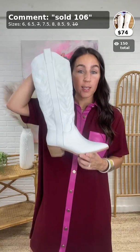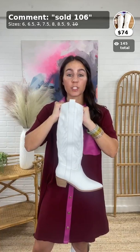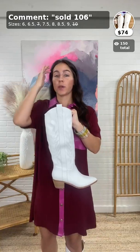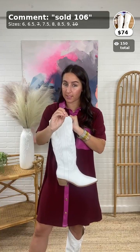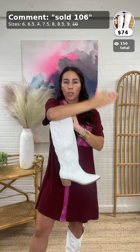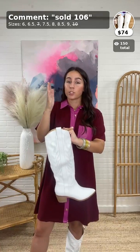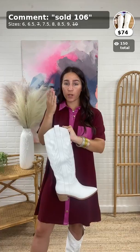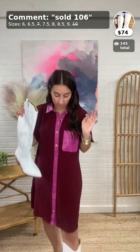Looks like we're already out of some sizes — they can be restocked. If you want them, pre-authorize them. If your size is out, hit the waitlist first, then it'll give you the option to pre-authorize. If you have a payment method saved, pre-authorizing means you jump ahead of all the waitlist people and the system automatically creates an order for you when we restock, going by who pre-authorized first.